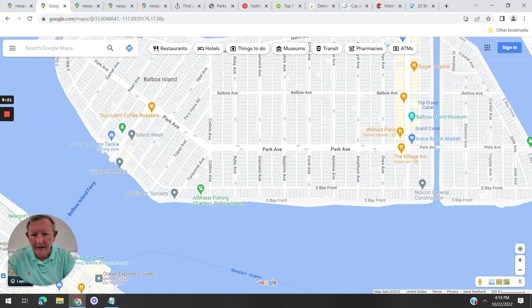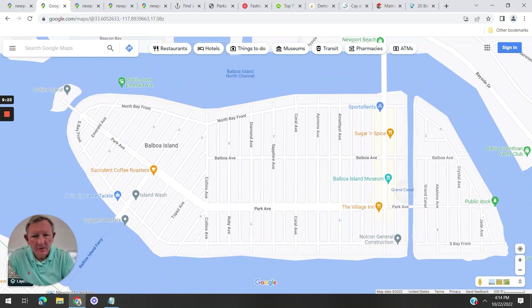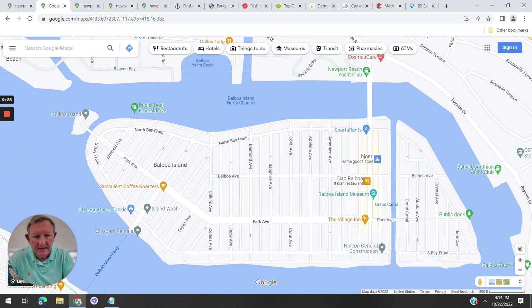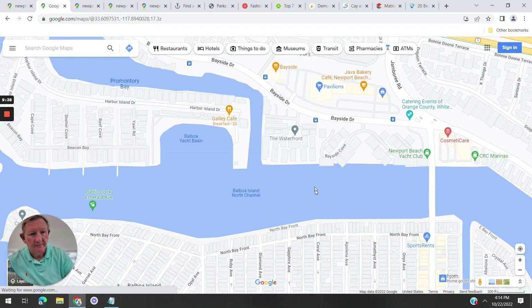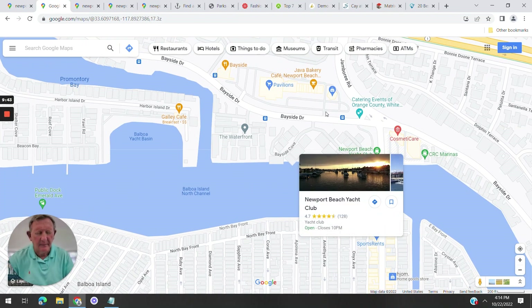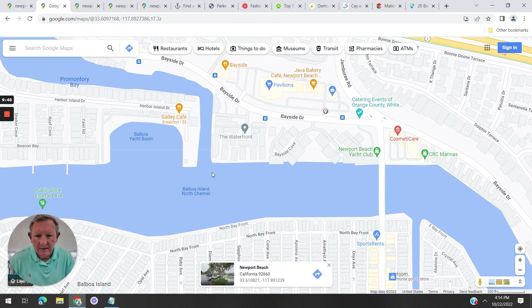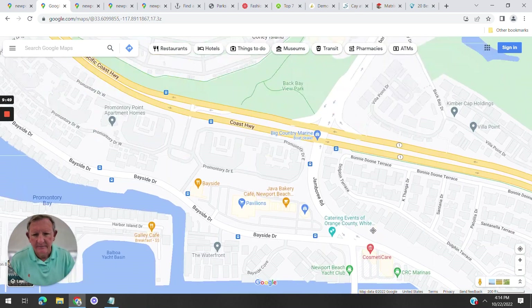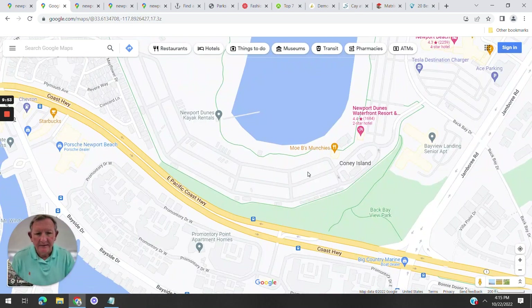Corona del Mar has phenomenal beaches including a state beach, China Cove, and all kinds of things to do. Balboa Island is fun to visit — they have nice little restaurants and a wonderful candy store where they make taffy. We used to take our kayaks out near the yacht club and paddle through the channel and even out to the ocean.